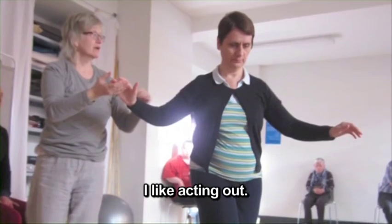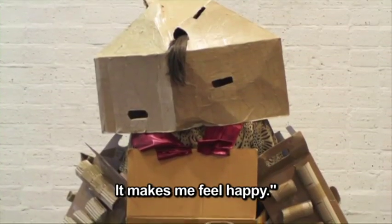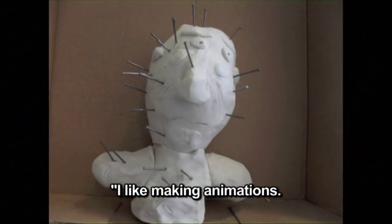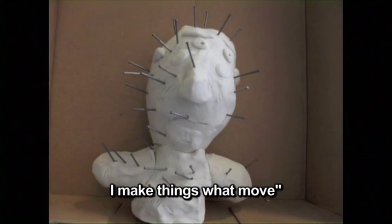Performance — I like acting out, it makes me happy. Animation — I like making animations. I make things that move.